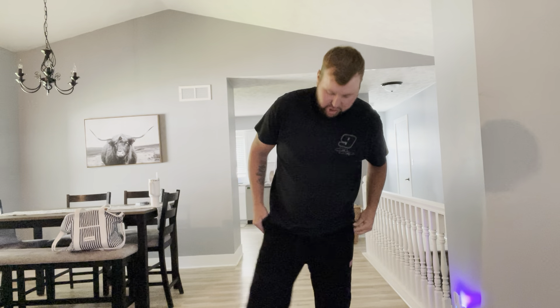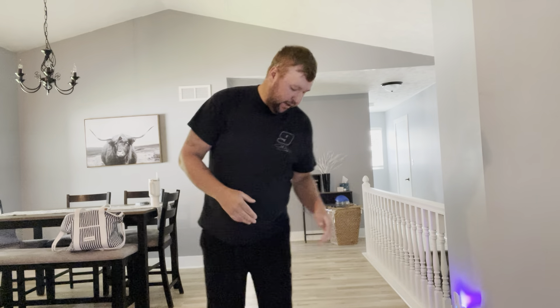They're nice and stretchable, so I'm able to move around really nice and easily in these. But overall, I'm a big proponent of the way that they look and the way that they feel.